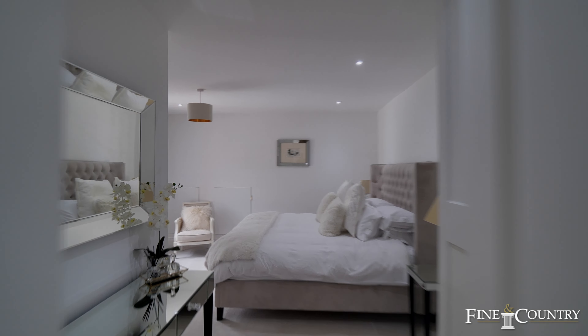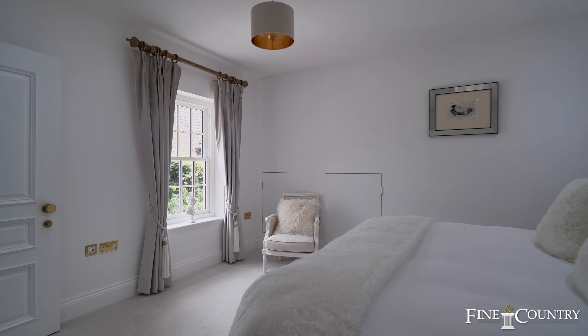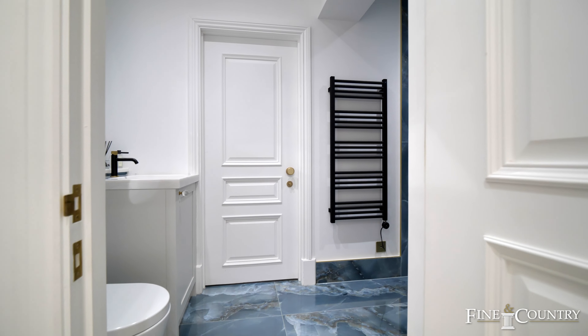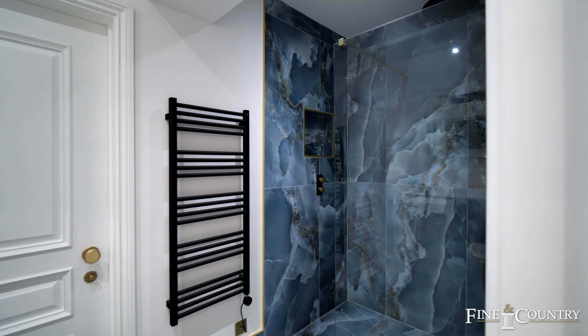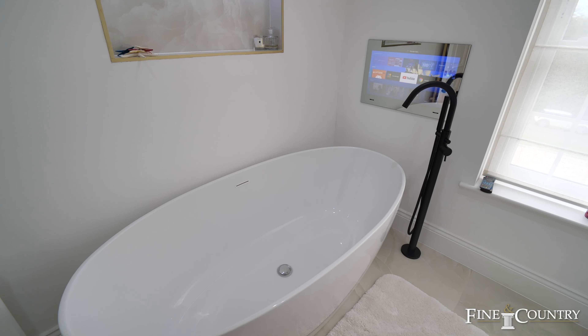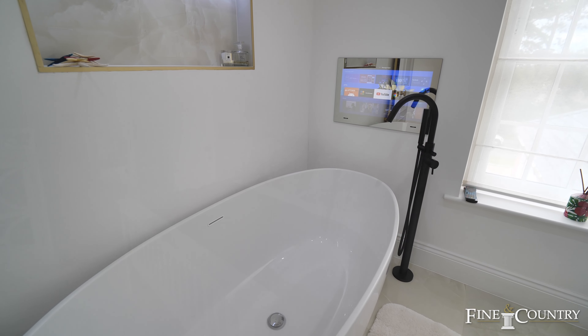Off the first floor landing there are a further four generous sized double bedrooms. Two of them are serviced by luxury Jack and Jill ensuite facilities, and the other two are serviced by the bespoke family bathroom, where again you can sink into that tub and watch any film or TV channel of your choice.